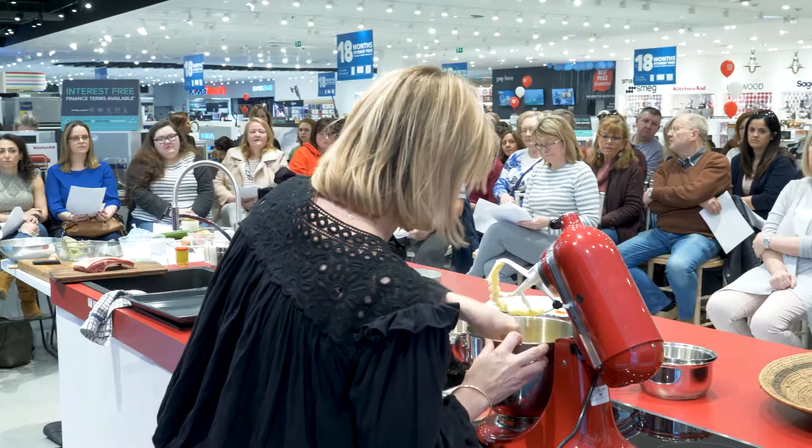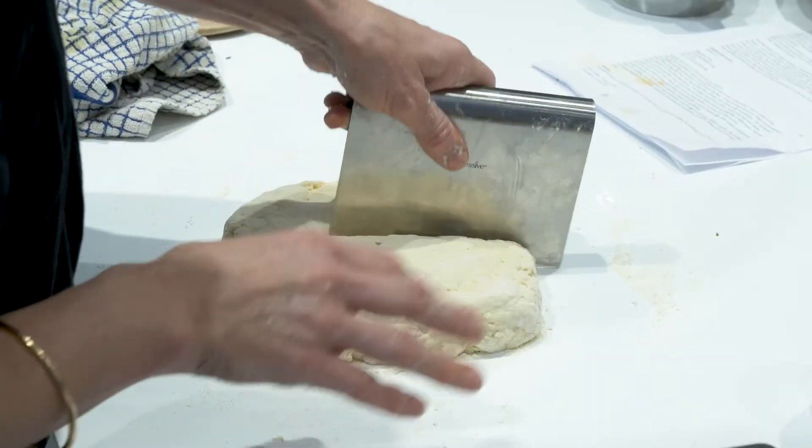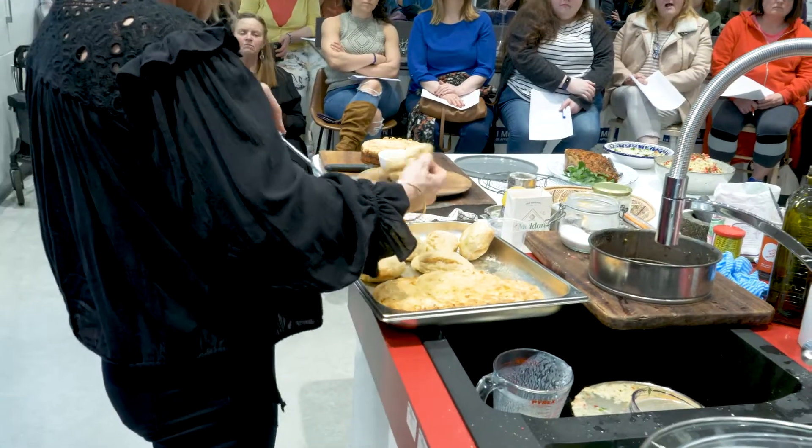I'm going to make some bread for people that still like to bake — white soda bread, but I'm going to cut it into little pieces, into little scones.